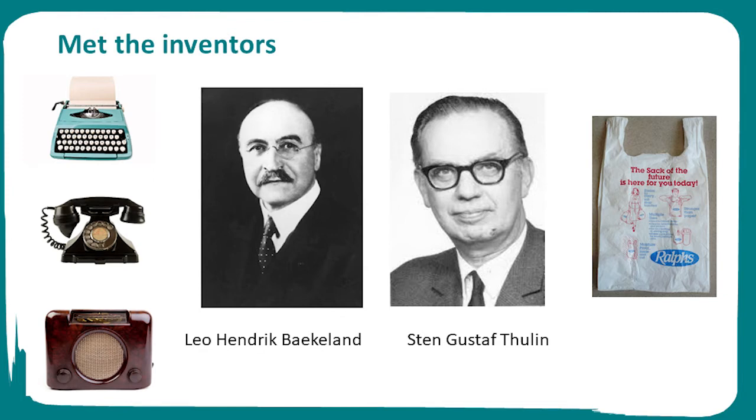He created a product known as Bakelite, which was used in all sorts of products such as typewriters, telephones and radios. Bakelite could be shaped or moulded into almost anything. It was marketed as a material of a thousand uses and it helped to replace everyday items made from wood, paper, glass, whalebone, elephant tusks and tortoiseshell.